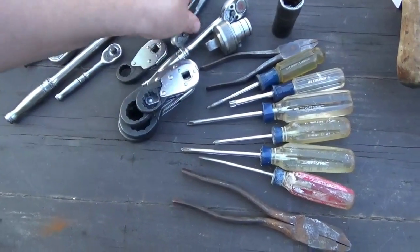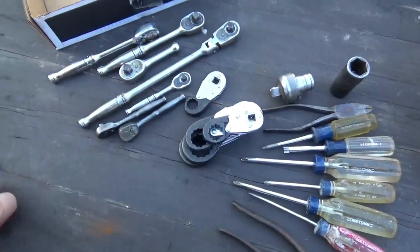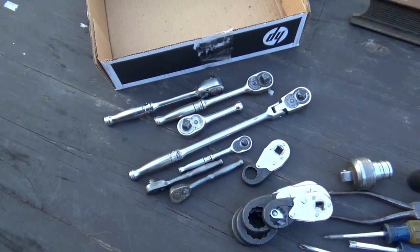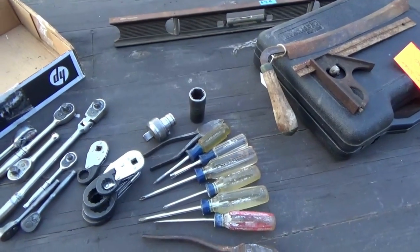Everything was $320. If you were to buy these ratchets on eBay — there's seven of them — you would easily pay $350 for those ratchets alone. So I think overall it's a good deal, but you let me know what you think. We'll see you at the next one.